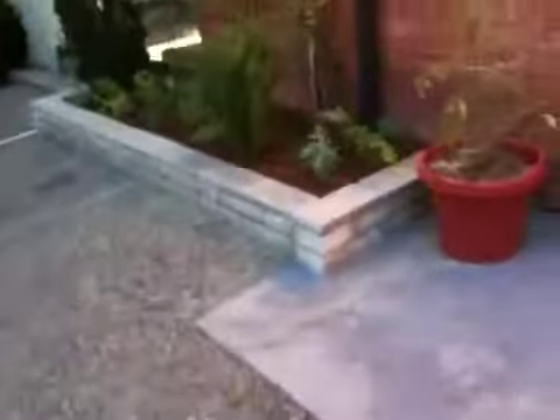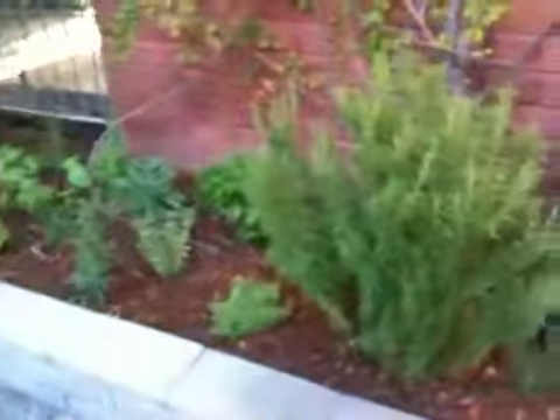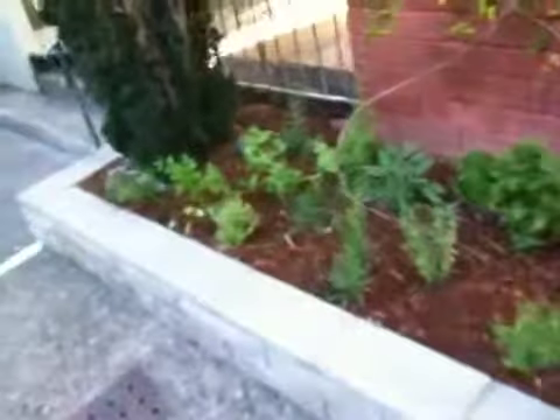So pretty. Look at my little herb garden over here — so good. I got some basil and a big bush of rosemary and a bunch of other great things.